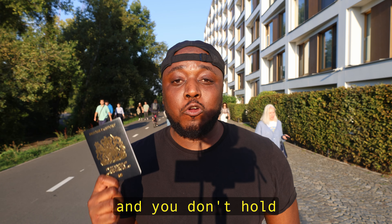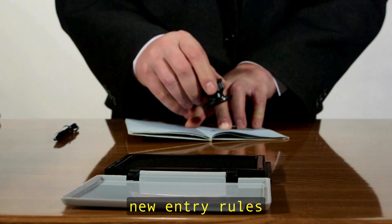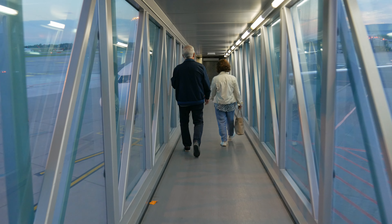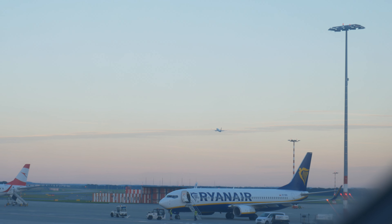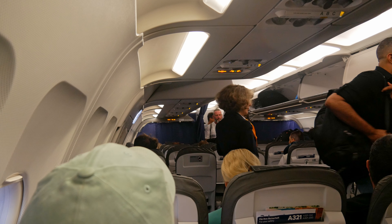If you're planning to go to the UK and you don't hold a British passport, there are some new entry rules you need to know about so you're not turned away as soon as you step off the airplane. In 2024 the UK introduced the ETA process, which stands for Electronic Travel Authorization. If you're coming from countries which didn't need a visa in the past, you will need to get authorized before you even get on your plane or you're going to get rejected when trying to enter.